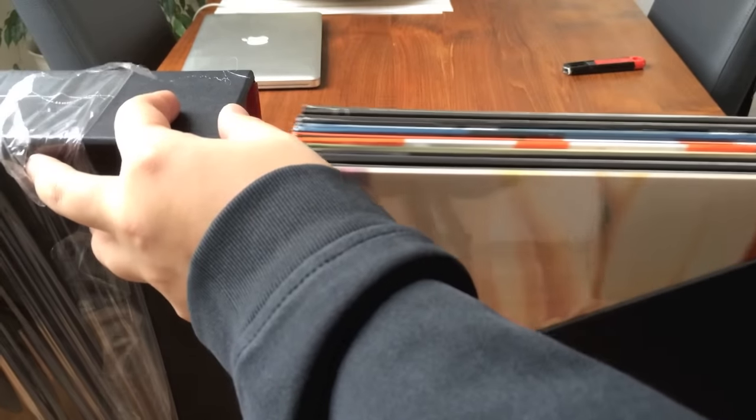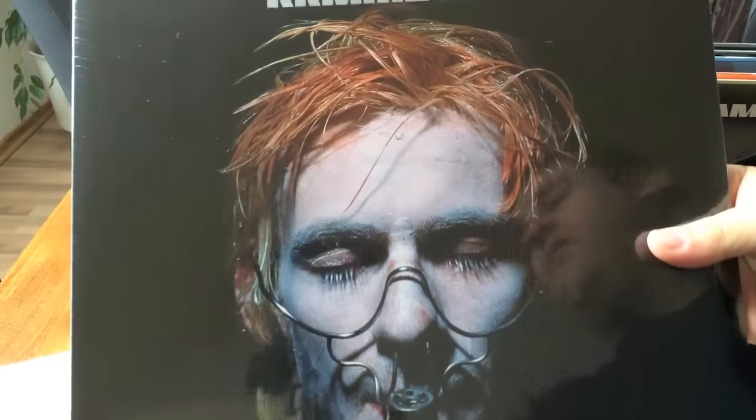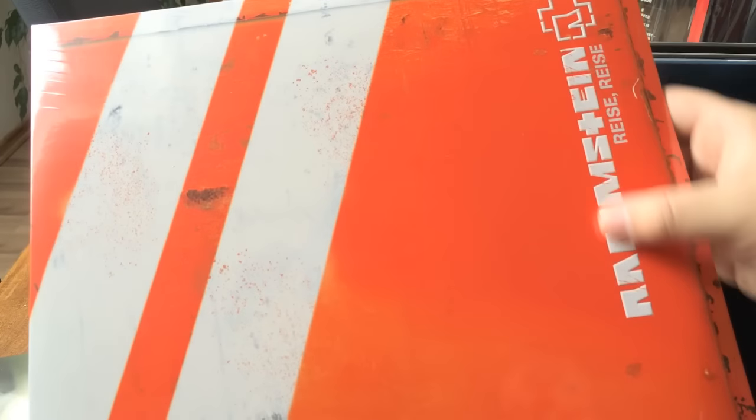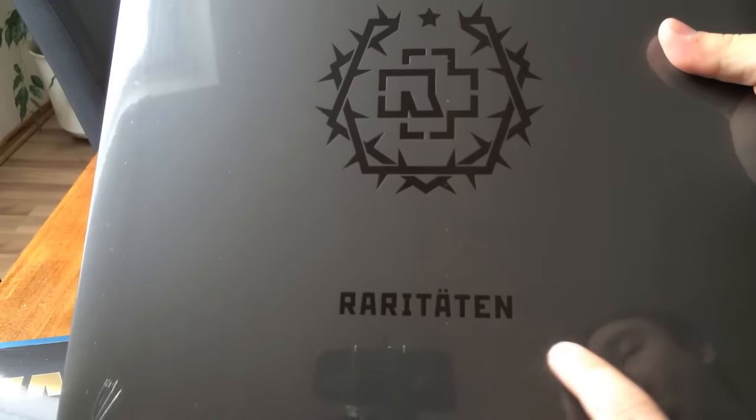Let's get the albums out. This is really some quality stuff. Fantastic stuff — here's the back. You get all albums, the complete catalog: Herzeleid of course, Sehnsucht, Mutter, Reise Reise — I can feel this is a great textured artwork — Rosenrot, Liebe ist für alle da, the last album. And last but not least, also some rarities — Raritäten. I'm really curious for this one.